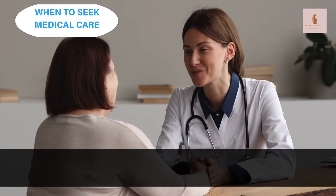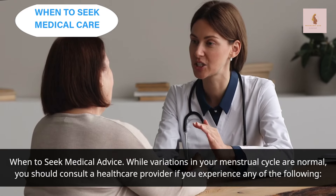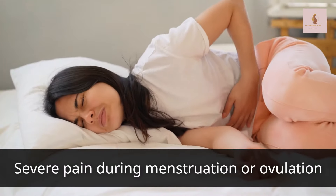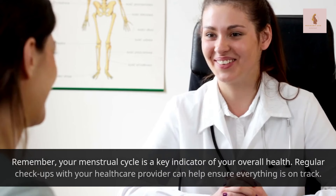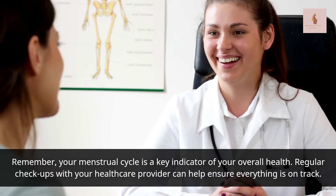When to seek medical advice: while variations in your menstrual cycle are normal, you should consult a healthcare provider if you experience any of the following — cycles shorter than 21 days or longer than 35 days, periods that are excessively heavy or last longer than 7 days, severe pain during menstruation or ovulation, or irregular cycles or missed periods. Remember, your menstrual cycle is a key indicator of your overall health.